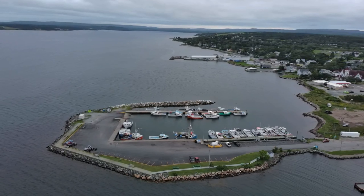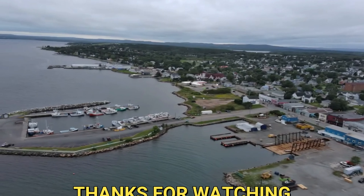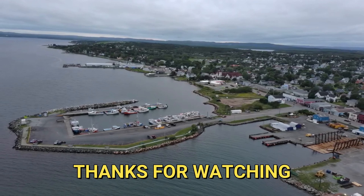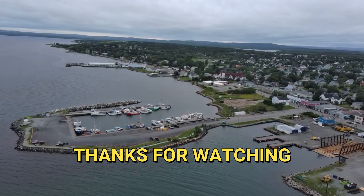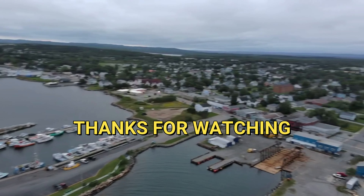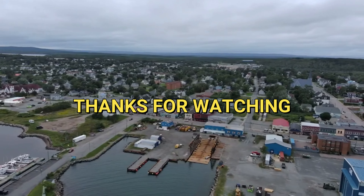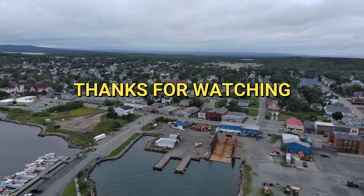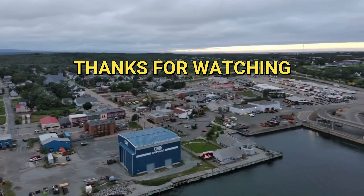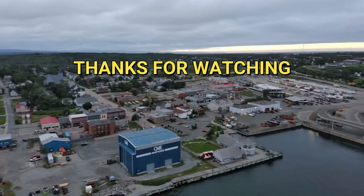So we're down to 56% battery guys, so it's time we end this video. I hope you enjoyed today's little flight. If you're new to our channel, please consider subscribing, leave a like and a comment, and make sure those notifications are on. Keep your eyes out soon for that drone — it's supposed to be here in two days' time. As soon as I get it I will make a video with it, weather permitting. So keep watching and keep subscribing. Till the next one — peace out, catch you later.